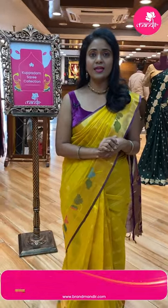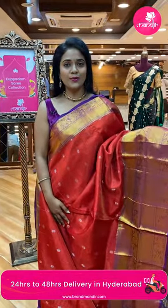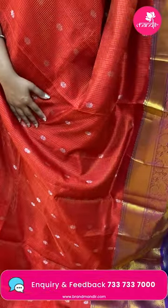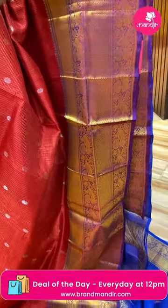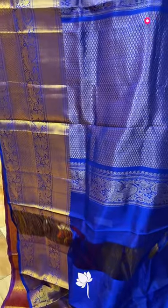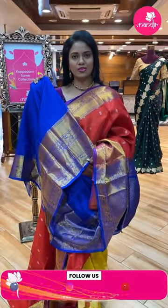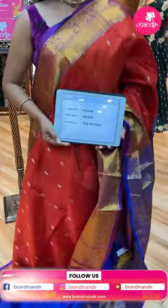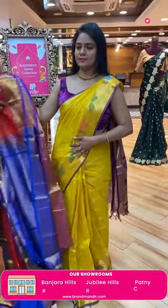Saree code CY345, actual price six thousand seven fifty — that's the final Viva's price. It's a superb combination. Next, a perfect red and royal blue color combination — shallow bright girl — and the saree all over body has silver zari checks. Saree code CY348 and the price ten thousand six fifty.